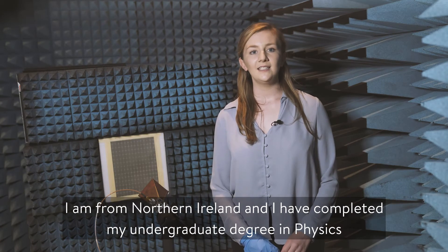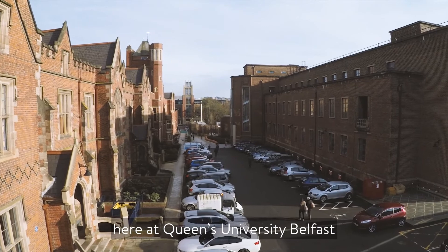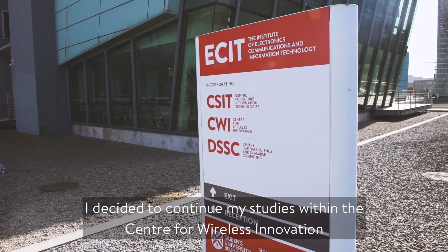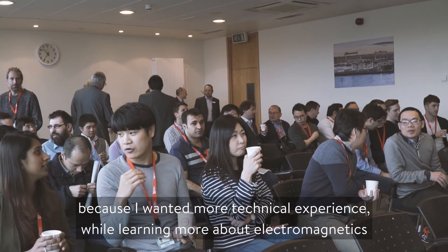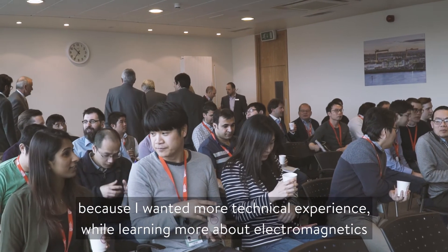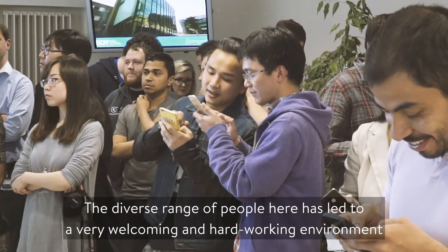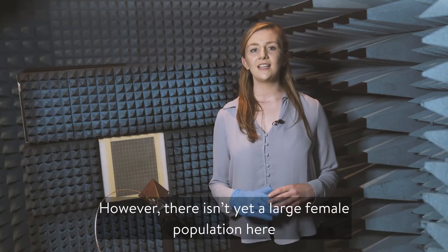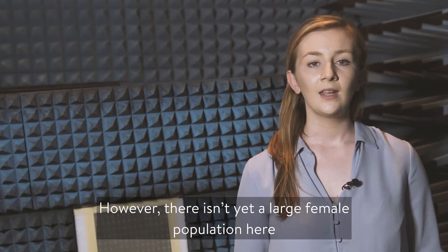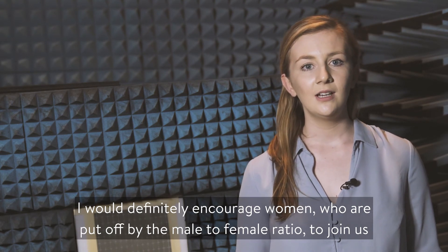I'm from Northern Ireland and I've completed my undergraduate degree in physics here at Queen's University Belfast. I decided to continue my studies within the Centre for Wireless Innovation because I wanted a more technical experience while learning more about electromagnetics. The diverse range of people here has led to a very welcoming and hard-working environment. However, there isn't yet a large female population here, and I would definitely encourage women put off by the male to female ratio to join us.